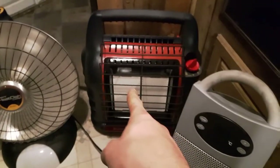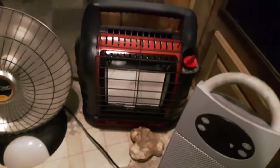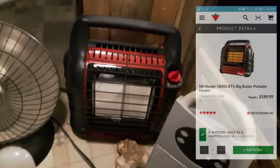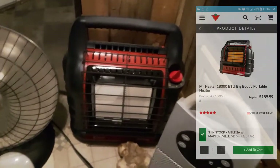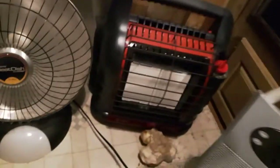And then we have this — the Mr. Heater Big Buddy. You may have seen it in my last walk-around video. We're going to get into a little more depth with this heater as well.